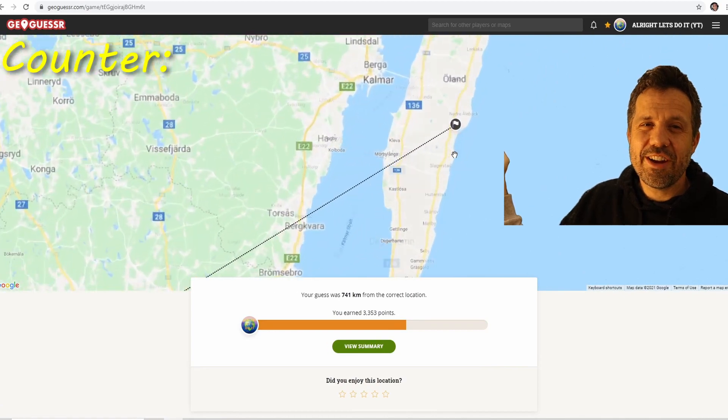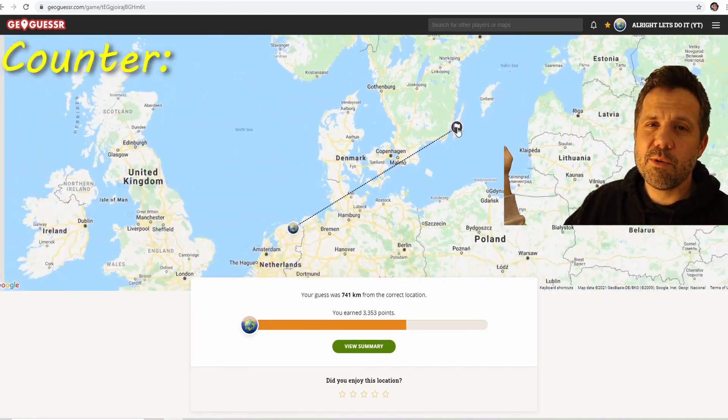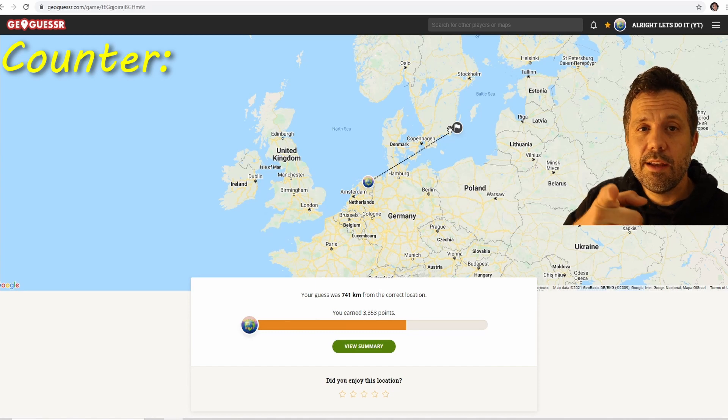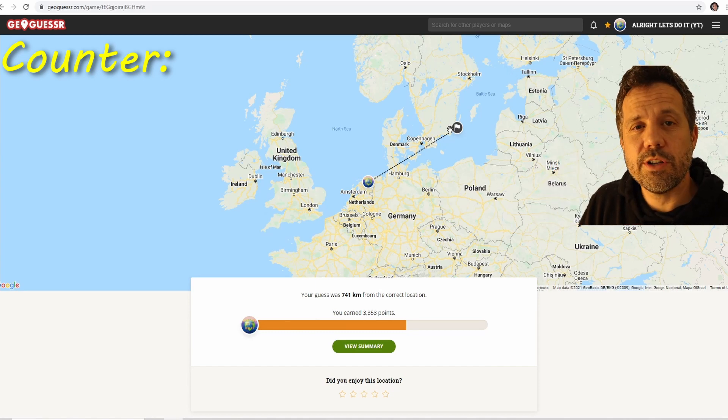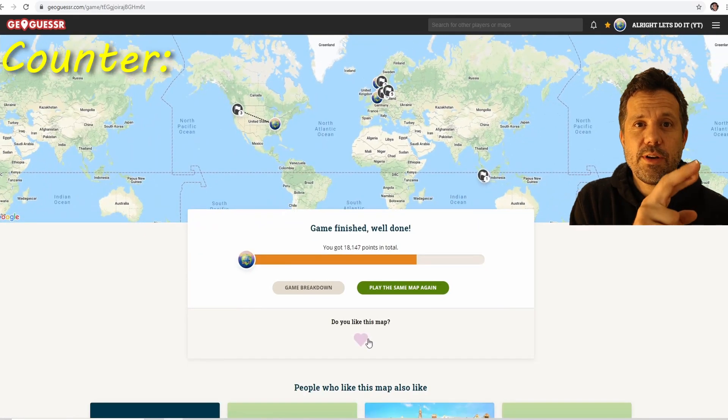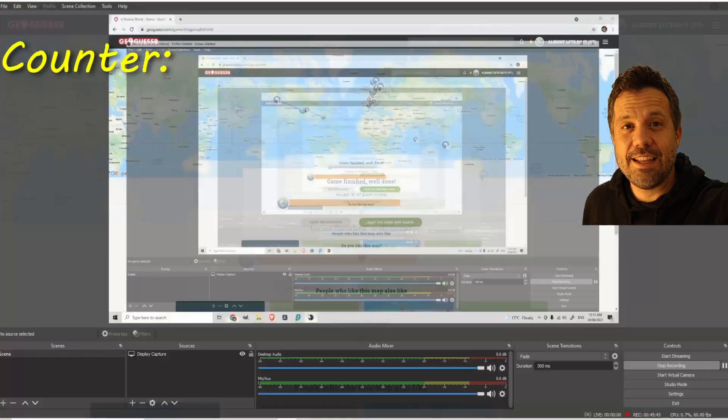I don't get to fifteen but I'm quite happy with fourteen. The next target is twenty. Thank you for watching — subscribe, stick around, fingers crossed we're getting twenty next time. Till later.